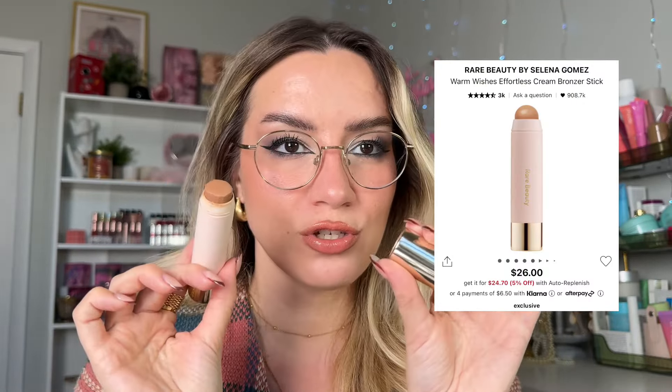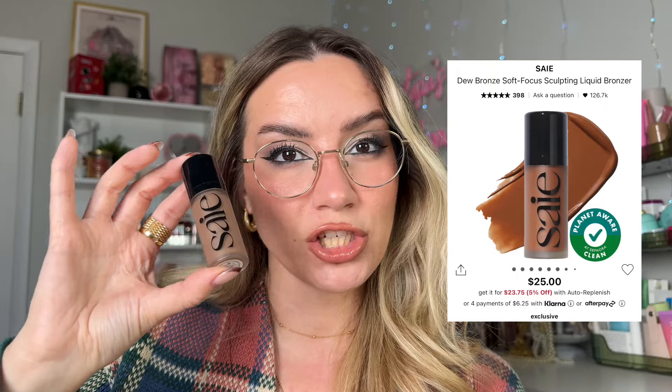Then we have a classic: the Rare Beauty Contour Stick in shade Happy Sol. I bought it so long ago and absolutely adore it — it has a warmer undertone but they have different shades. Super beginner-friendly, easy to blend with a sponge or brush, creamy, glides on, and won't disturb layers underneath. If you want something more liquidy and cool-toned, I highly recommend the Saie Dew Bronze in shade Salt. It's very cool-toned and gives you a hydrating contour tint. Really easy to blend with a great doe-foot applicator.